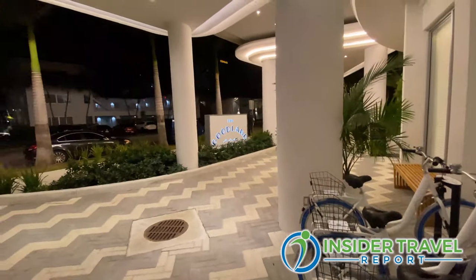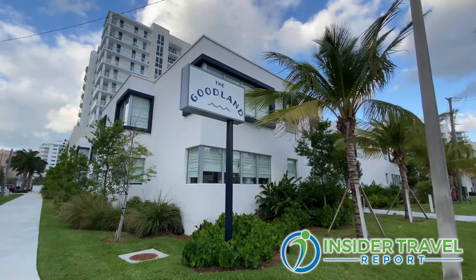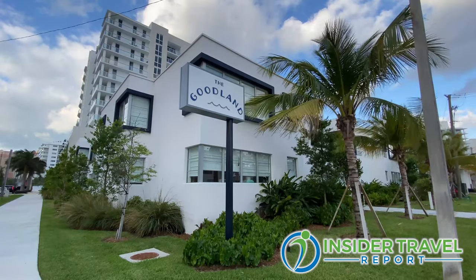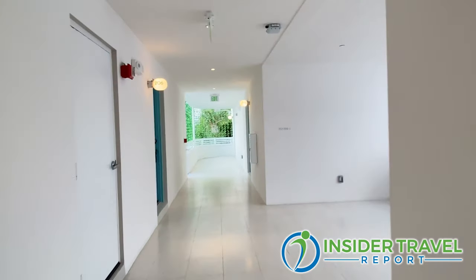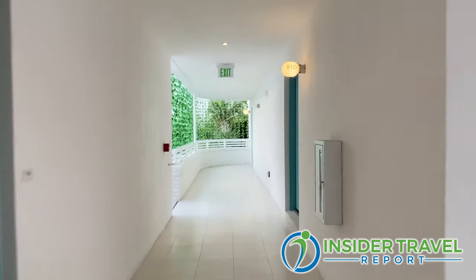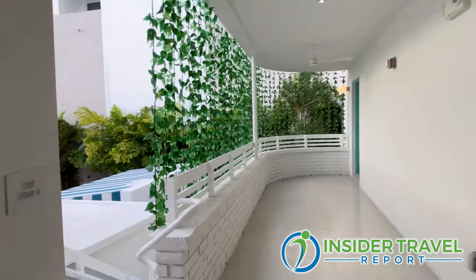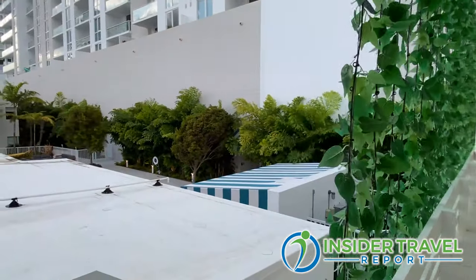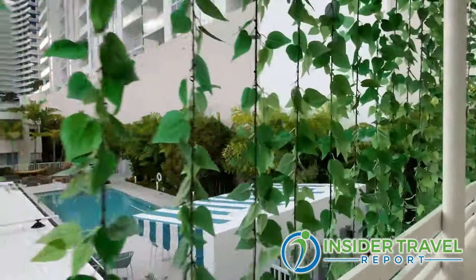Is this building historic? Is there any history to it? Yes, it is part of the historic buildings of Florida. It's registered, so you can actually find it on the website for historic buildings, and it was really restored to its full heritage and original build. All the rooms and hallways are exactly as they used to be back in the 50s.